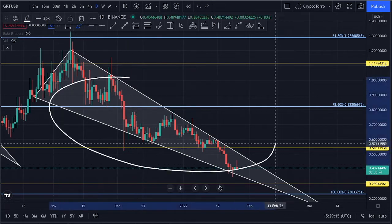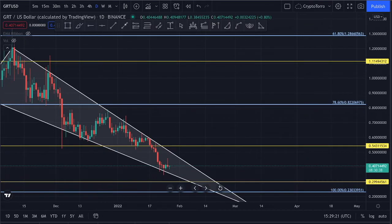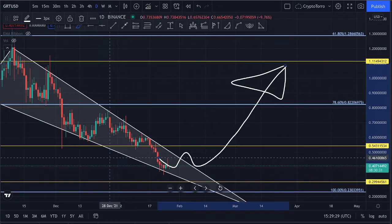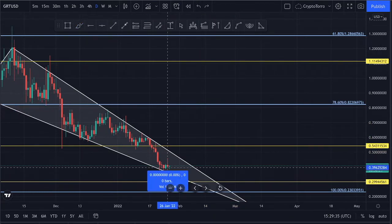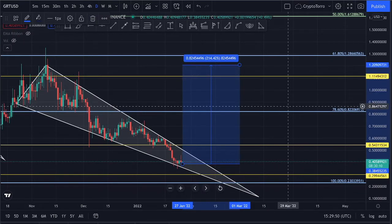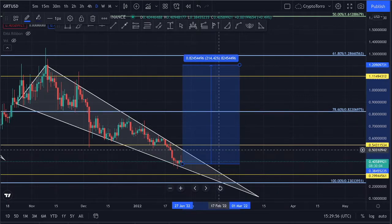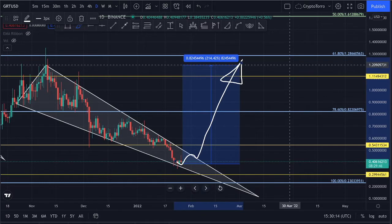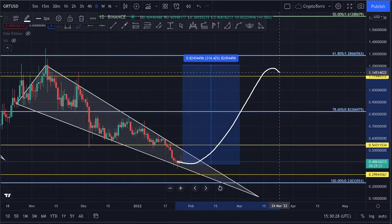This is a confirmed falling wedge pattern, and what I think is absolutely amazing is that if we right now see a possible breakout occur above this descending resistance with further continuation to the upside, it is a crucial move for The Graph price action — we could see a major potential increase of approximately 214%. If this breakout occurs above the descending resistance, we could see price action heading all the way towards the $1.20 range, perhaps breaking above the resistance level at $1.11.